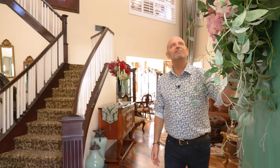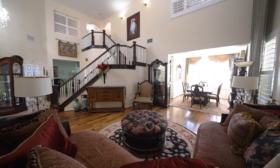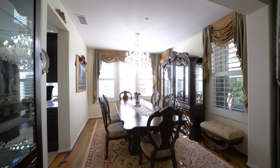What I love about this entryway — look at these high ceilings. You have a beautiful formal living room. Check out the dining room as well. As you enter the dining room, you'll see it opens up to this great kitchen and family room with great views.